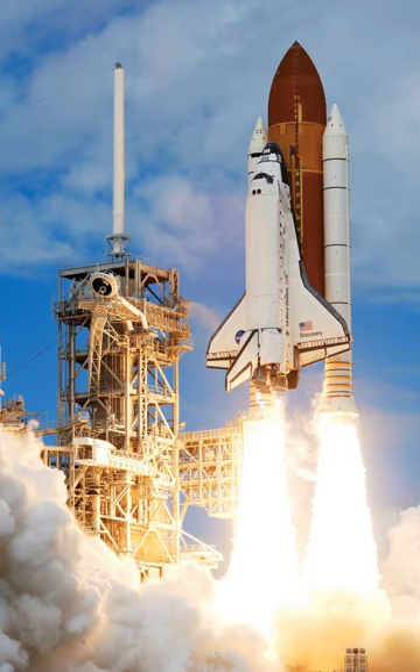The first reusable stages did not appear until the advent of the U.S. Space Shuttle in 1981. Modern reusable orbital vehicles include the X-37 and the Dream Chaser.